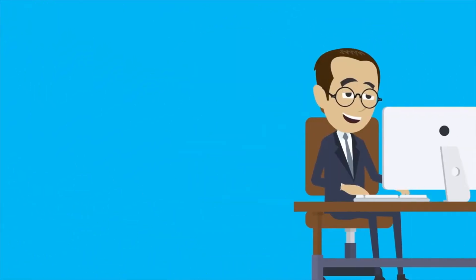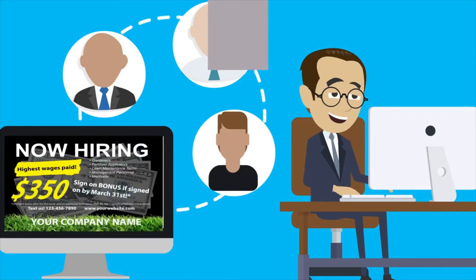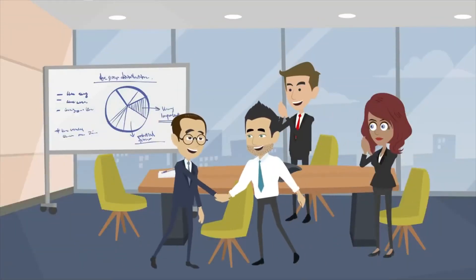By staying in constant contact with your applicants through a series of automated emails, voicemail bombs, and postcards, applicants will always be at your fingertips when you need them.